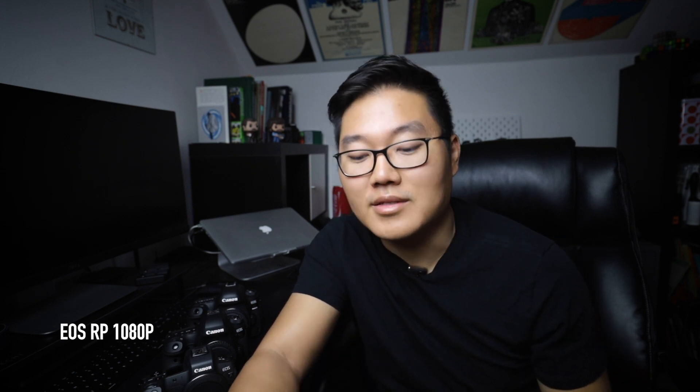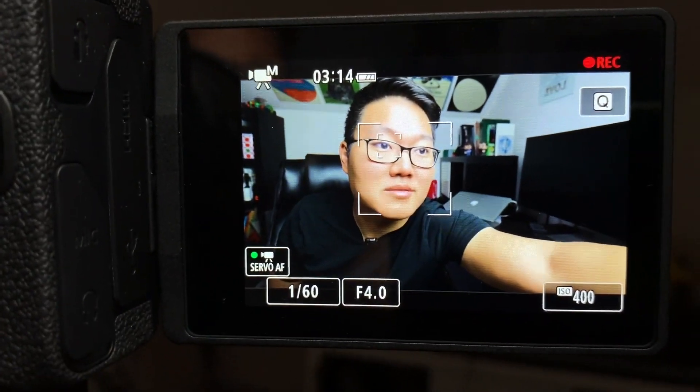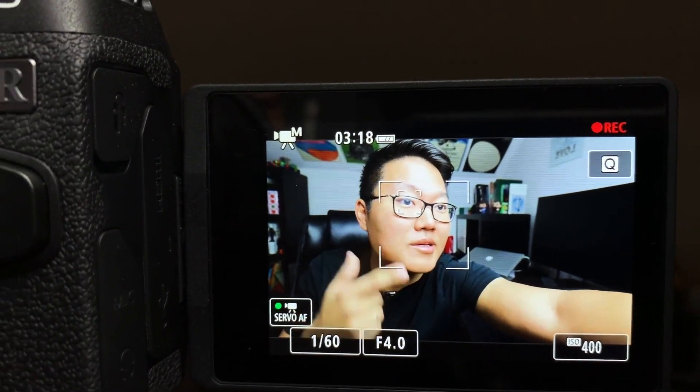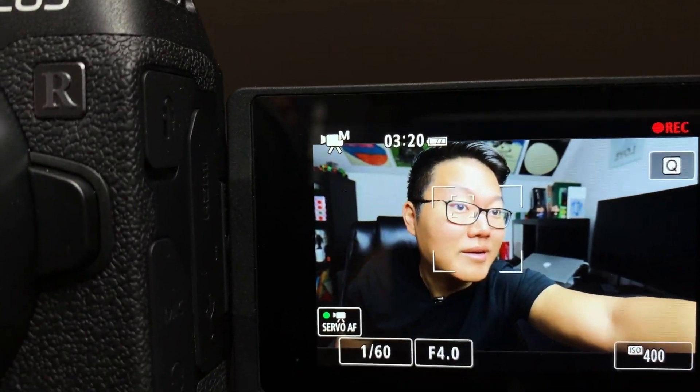Next up is the EOS RP. Now we are on the EOS RP and the first thing I noticed is that we now have eye detection. I don't have an external monitor so this is how I have to record myself, but as you can see it knows where my eye is. In terms of autofocusing speed, I don't think you'll notice any difference across these four cameras.